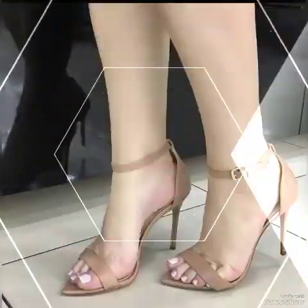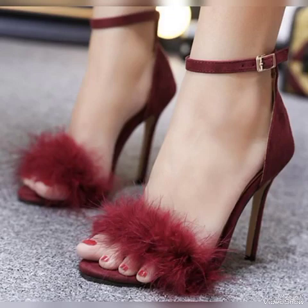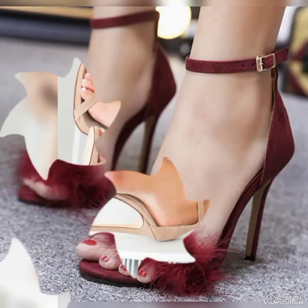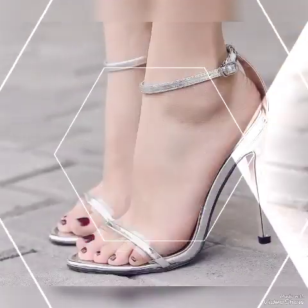Elegant black buckle sandals — high heel sandals to wear at different places and different parties, for example dance parties, evening parties, marriage, and Friday night parties.